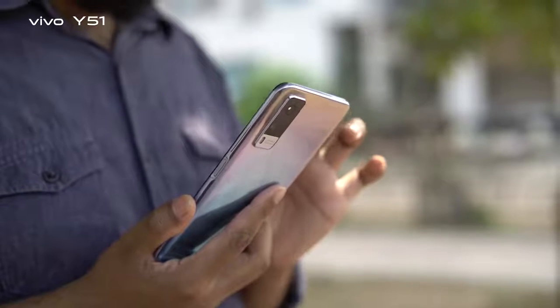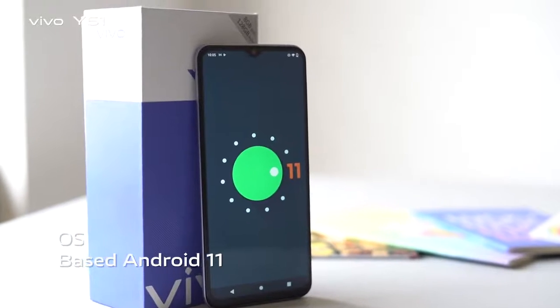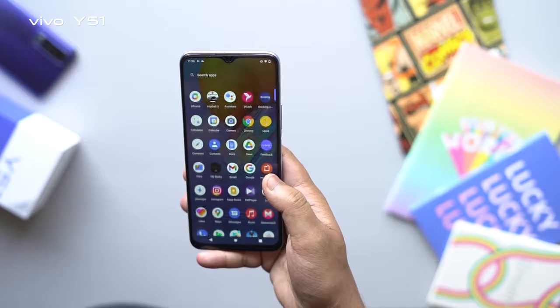The Vivo Y51 delivers the best experience with Funtouch 11 running out of the box on Android 11. It features a very minimalistic UI.